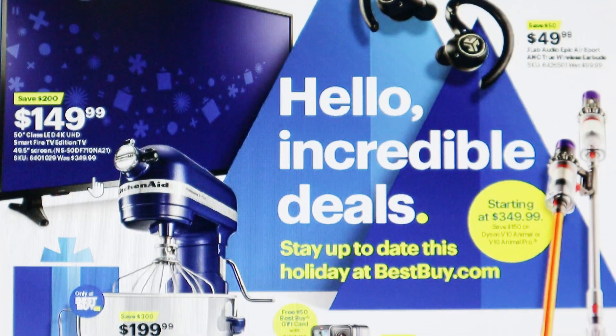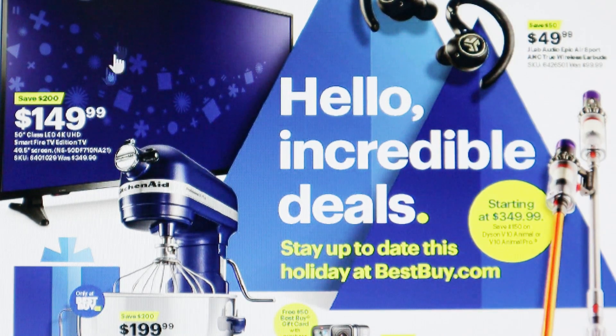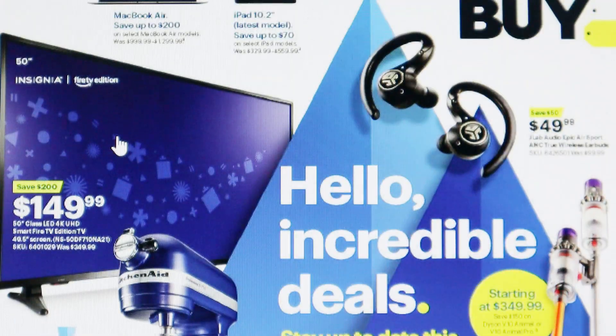Another great deal at Best Buy for their Black Friday sales is this Insignia 50-inch flat screen smart TV. It's only $149.99 — you're saving a total of $200. It's a Fire TV edition. Walmart has a 50-inch Roku TV for $238, so this is a really good deal. I expect these to go fast, so try to have it in your cart ahead of time or refresh the page as soon as sales start.